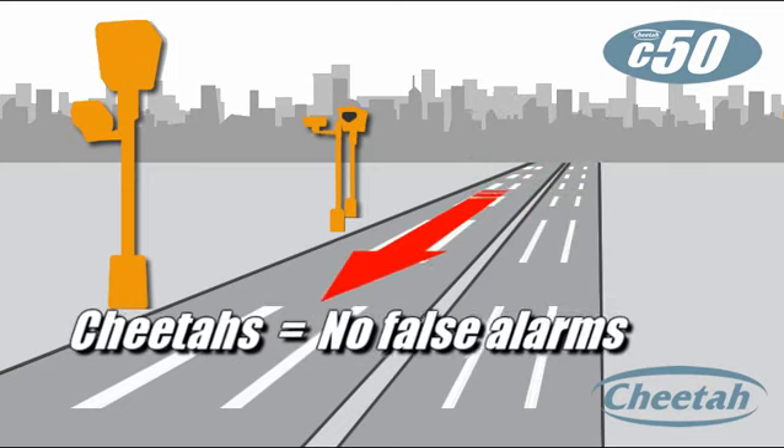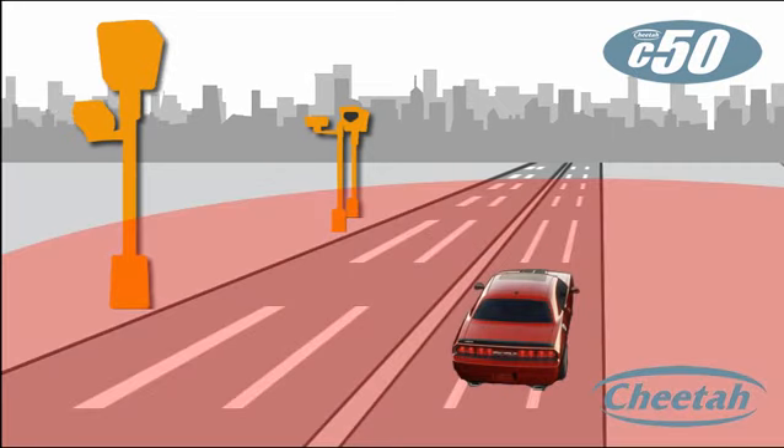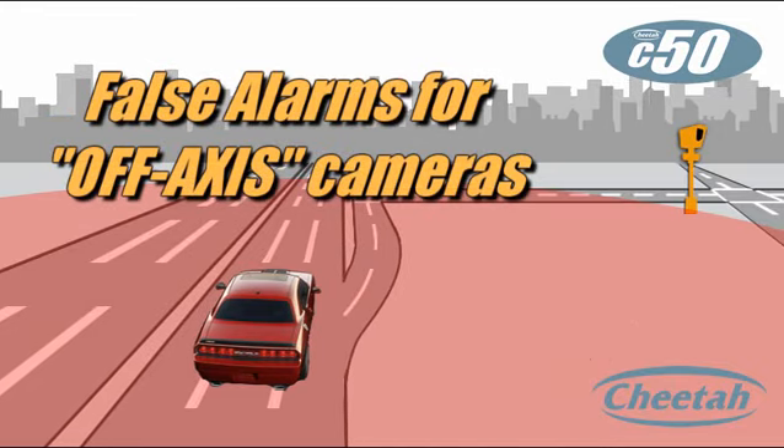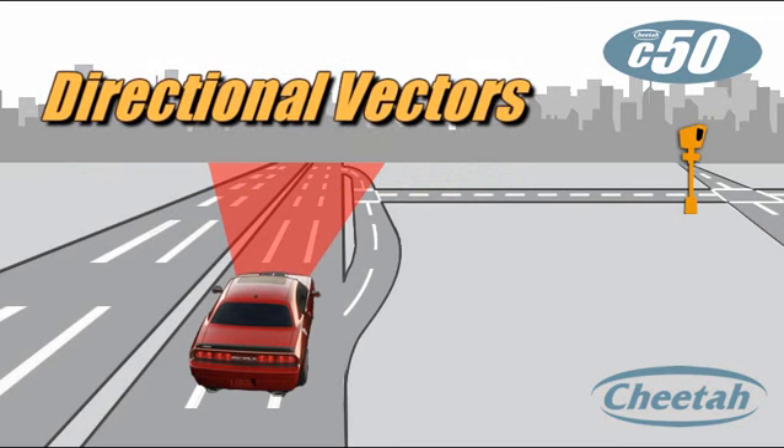The Cheetah only alerts to hazards that are a threat in your direction of travel. Other devices use radius alerting, which in cities with a number of cameras means a lot of annoying false alarms for off-axis cameras on side streets. Cheetah uses directional vectors to scout out the road ahead, cutting out those off-axis alerts.